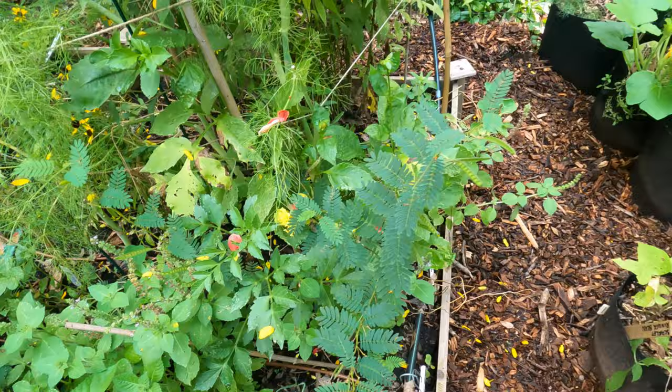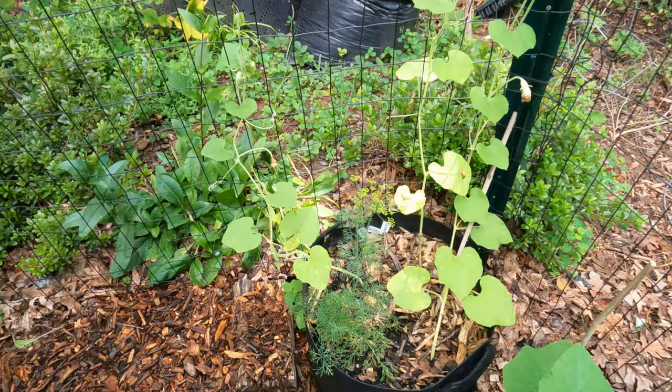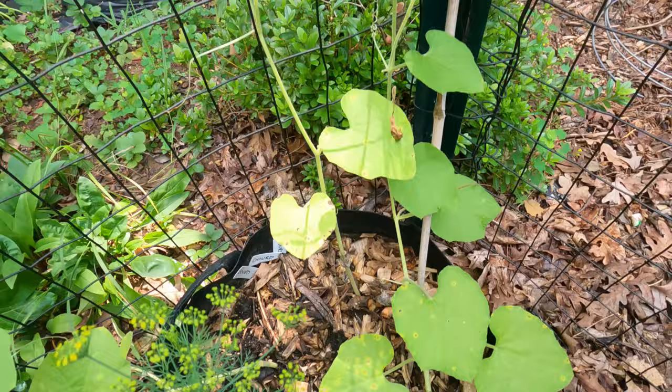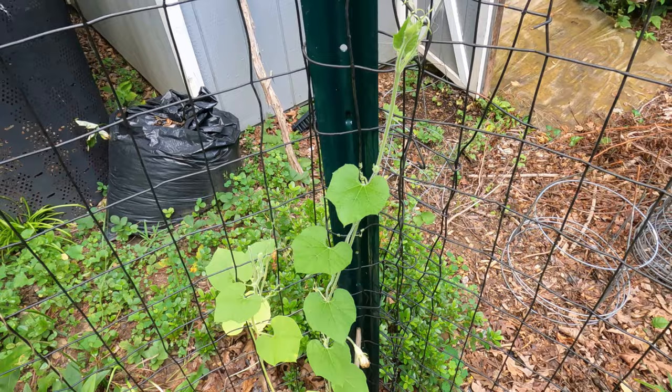Partridge peas are everywhere. And then down here I have a gourd — this is the one that makes the birdhouses. I think I have some sort of spot there. If somebody knows what that is, let me know. I think I should treat it with hydrogen peroxide, but we'll see.